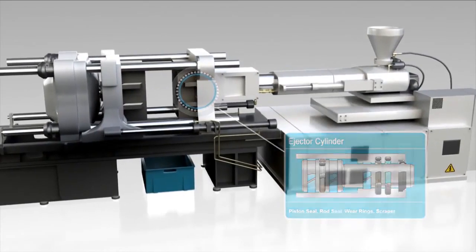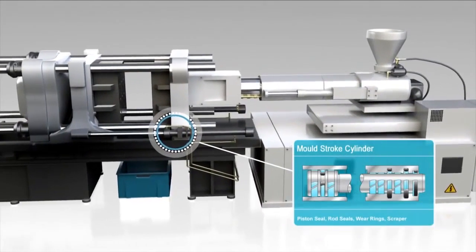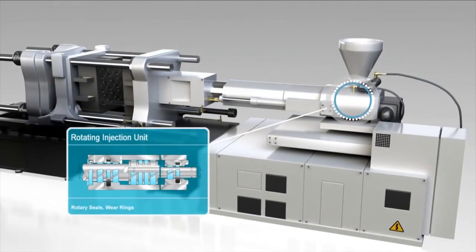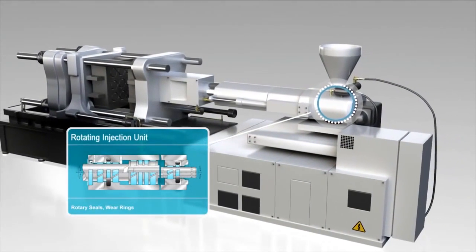Also available for mold stroke cylinders. In rotating injection units, find our rotary seals and wear rings.